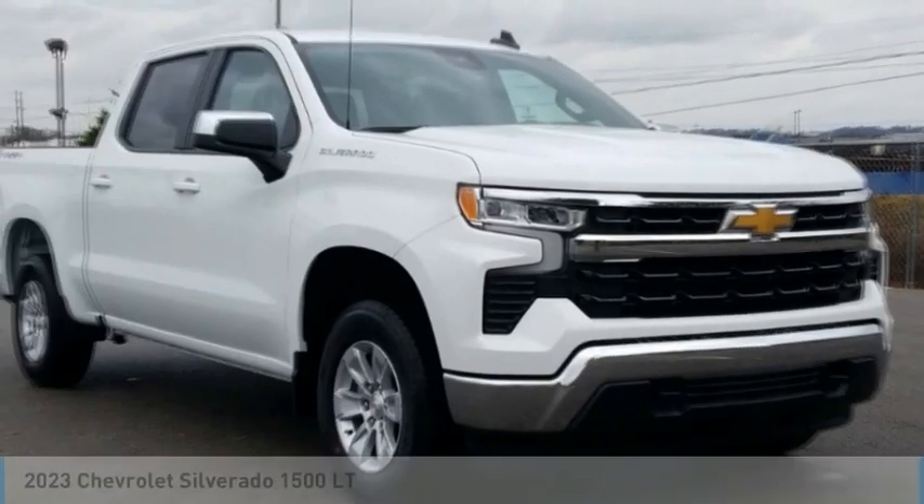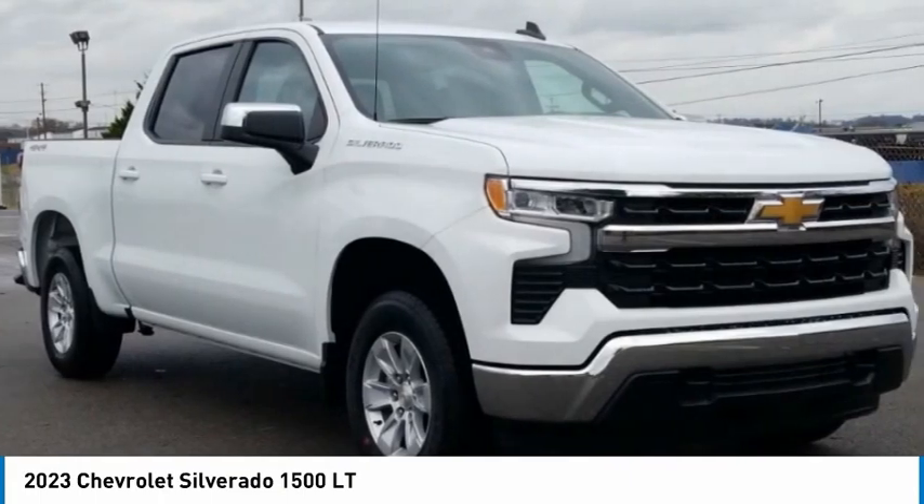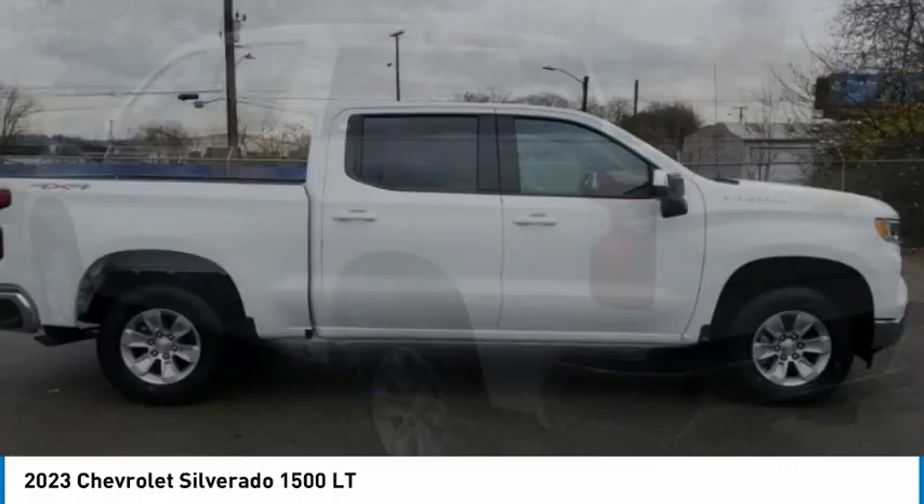Make a great choice today with the 2023 Silverado 1500. The Chevy Silverado 1500 has the lowest cost of ownership of any full-size pickup.